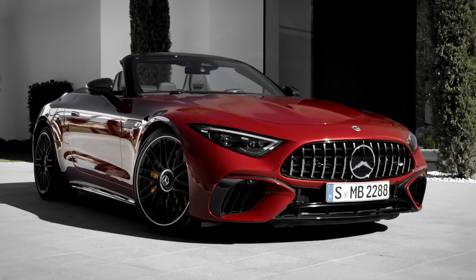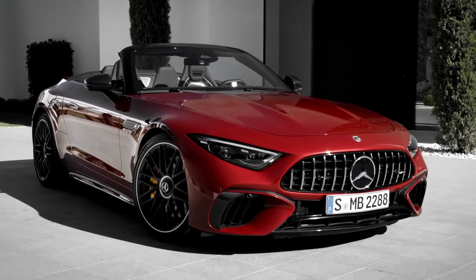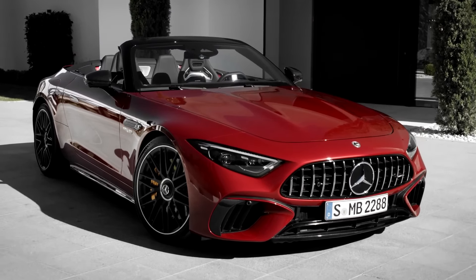Last year we saw the introduction of an all-new Mercedes SL with the 4-liter bi-turbo engine options - the SL53 with 470 horsepower and then the big brother SL63 with 577 horsepower.